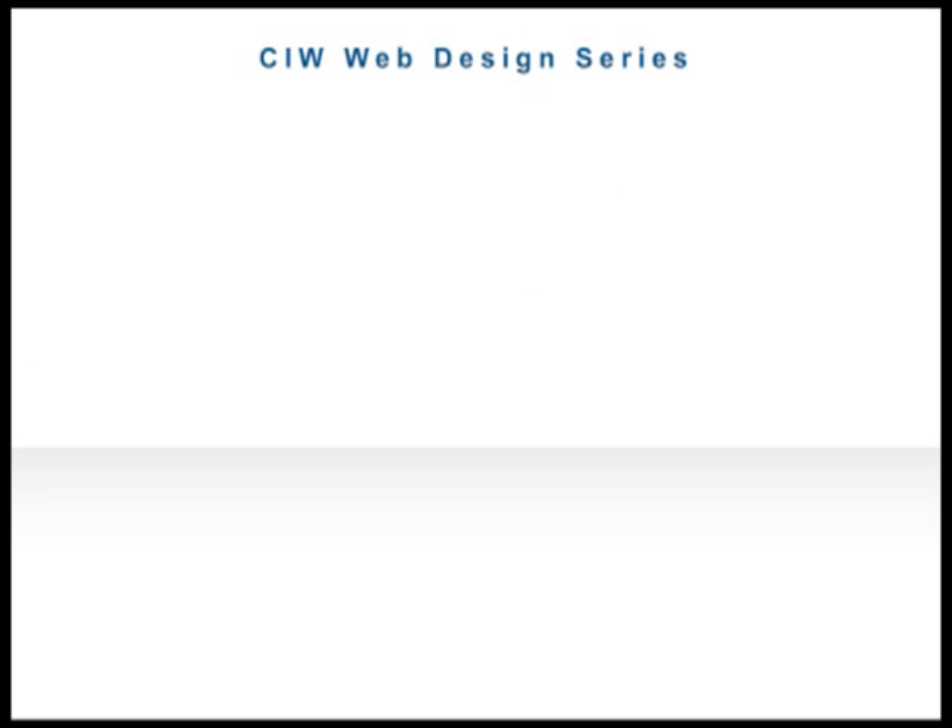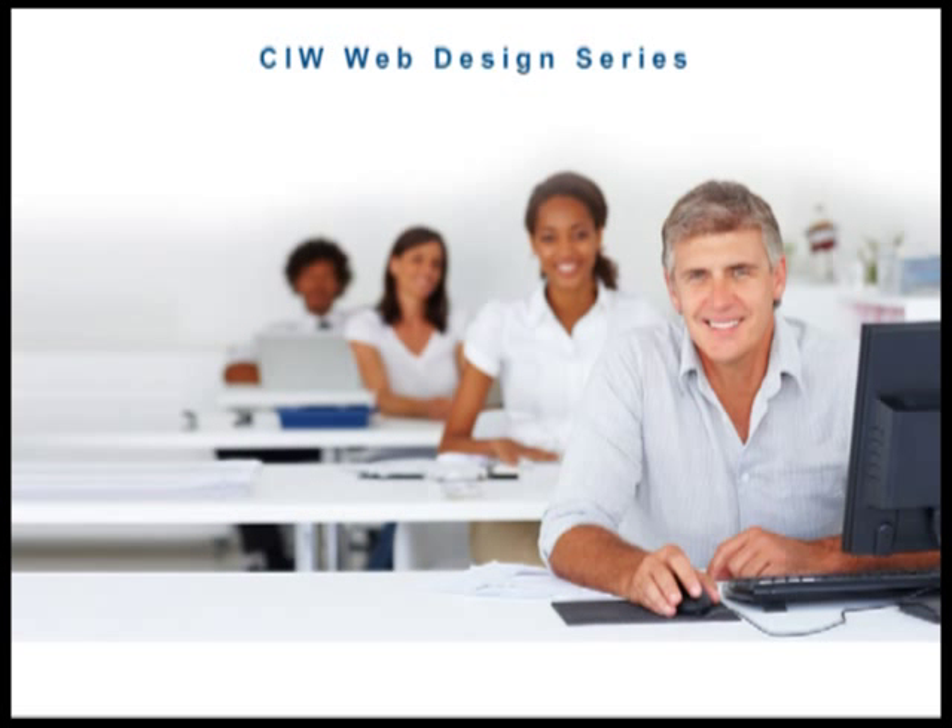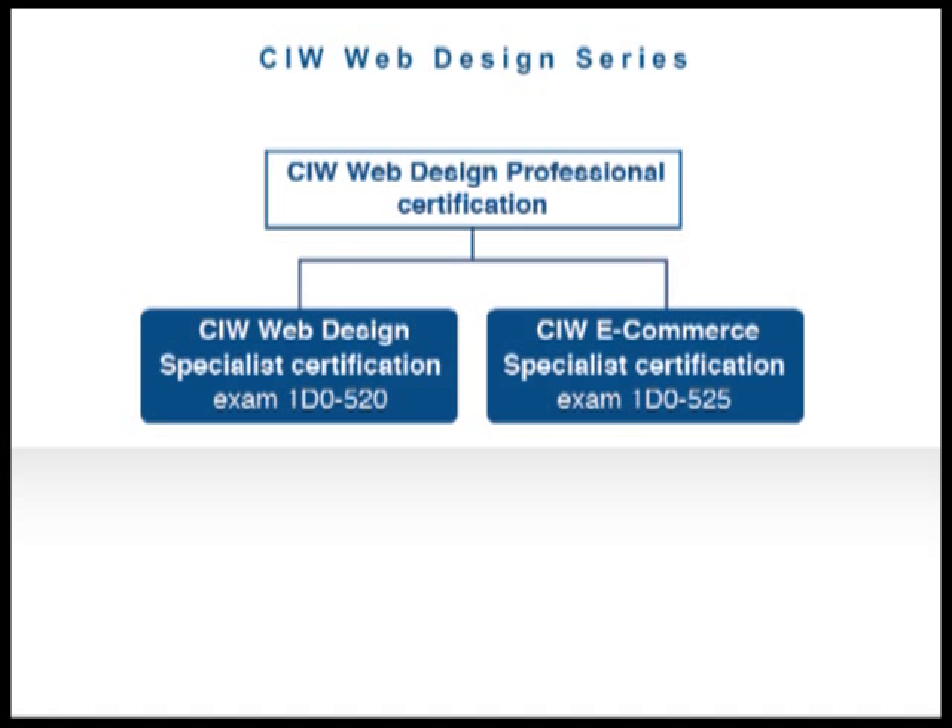The CIW Web Design Professional series is ideal for professionals with some site development knowledge who work in the fields of website design, e-commerce, and graphic design, as well as entrepreneurs who want to develop and manage their businesses online. This series consists of two specialist courses and corresponding certification exams: Web Design Specialist and E-Commerce Specialist.